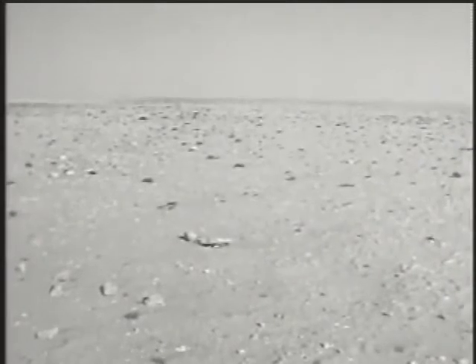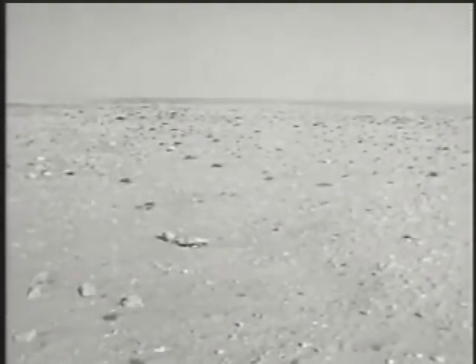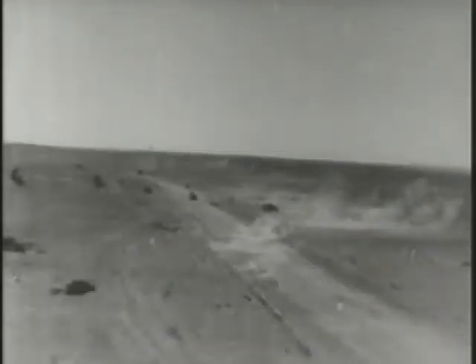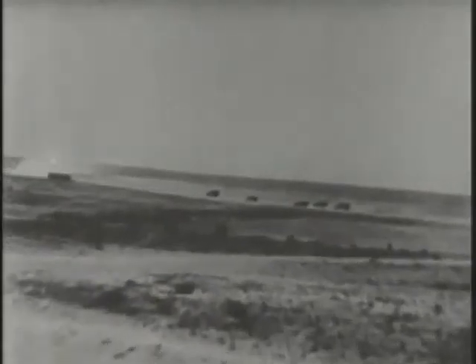The Afrika Korps under Erwin Rommel deployed into Libya and immediately undertook an offensive against the British that was wildly successful. Out of sheer desperation, British fighter pilots in the area began supporting their army through strafing attacks, using their fighter aircraft as strafing platforms. They went after vehicle convoys and troop concentrations, and this proved to be wildly successful — the first time an Allied air service undertook close air support on a large scale.